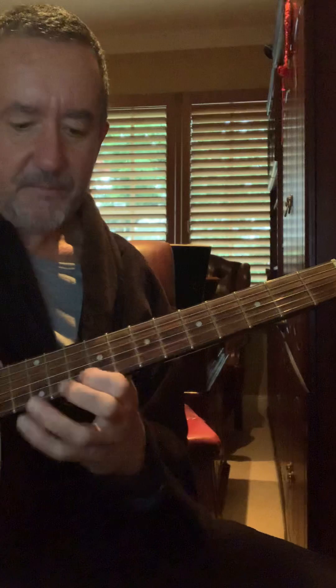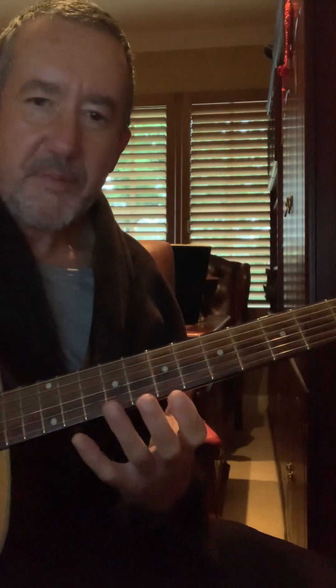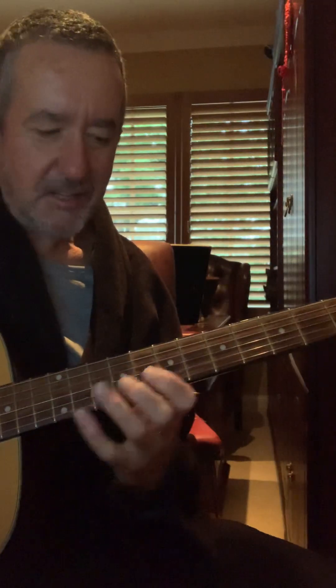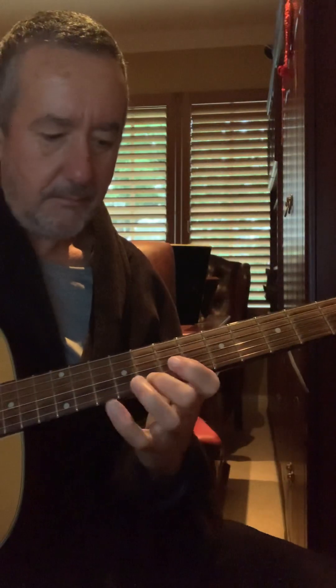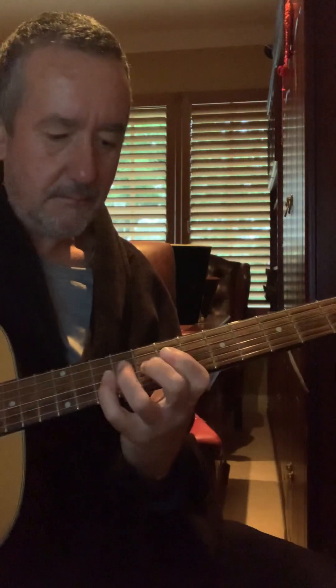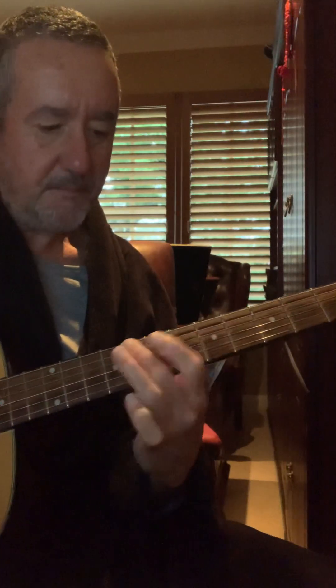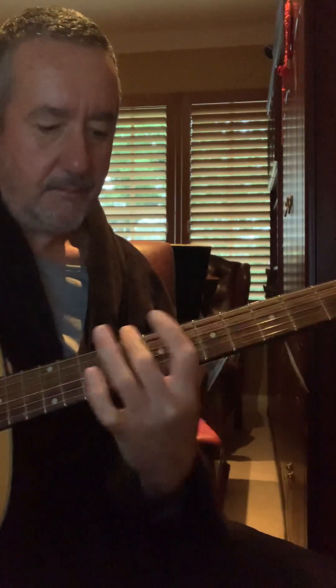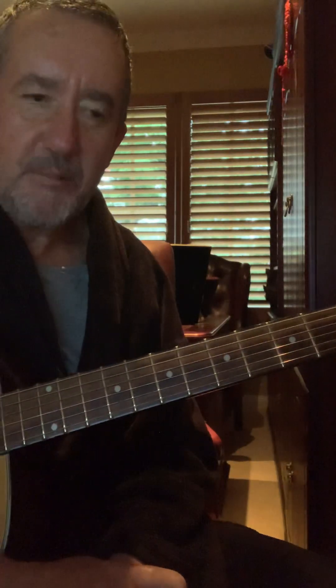Sorry, I wasn't concentrating there for a moment. I'm very new to this — I have been working on three notes per string for around six months now, but not as often as I should obviously. But I'm going to encourage you to get into it.